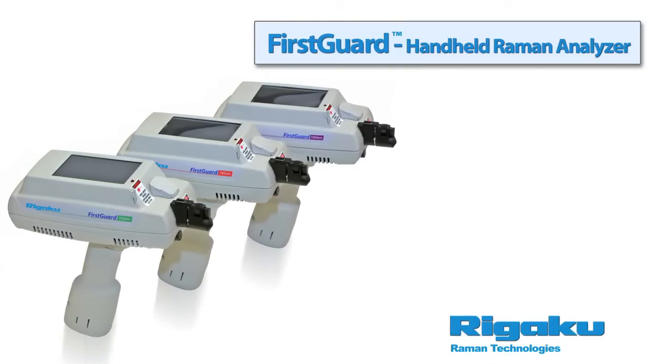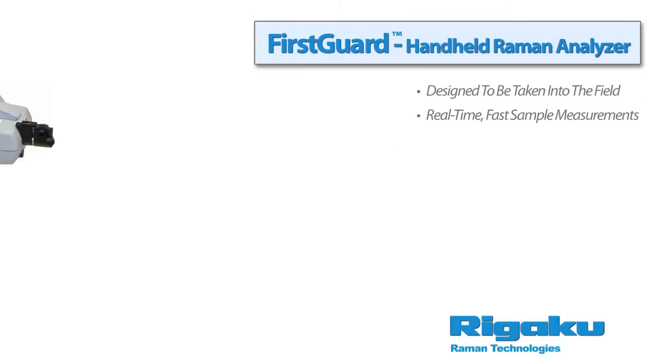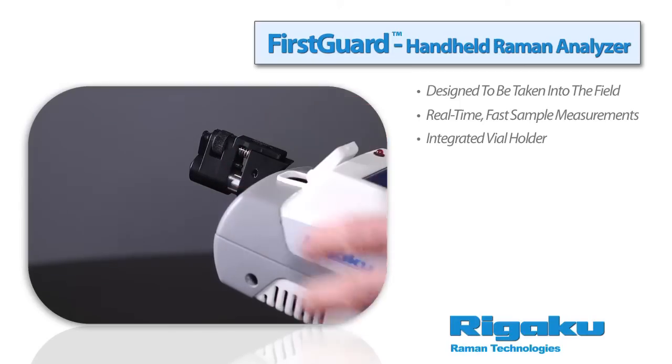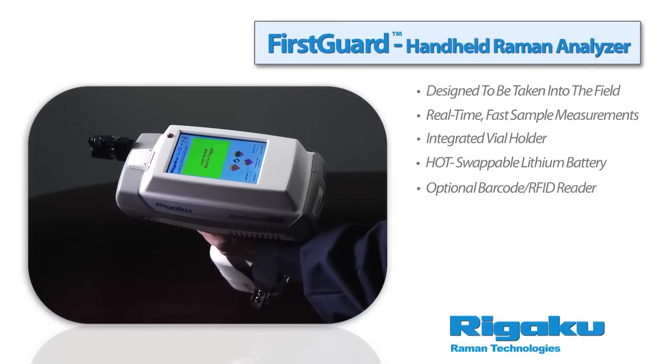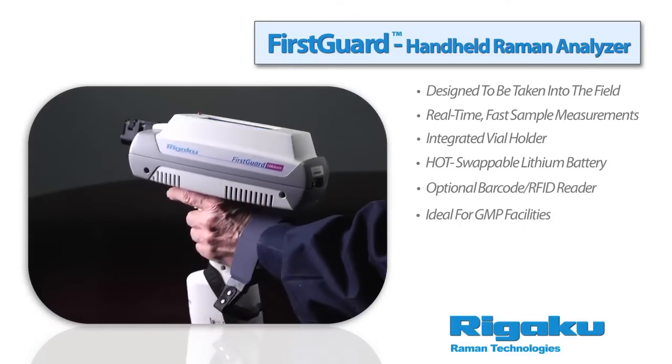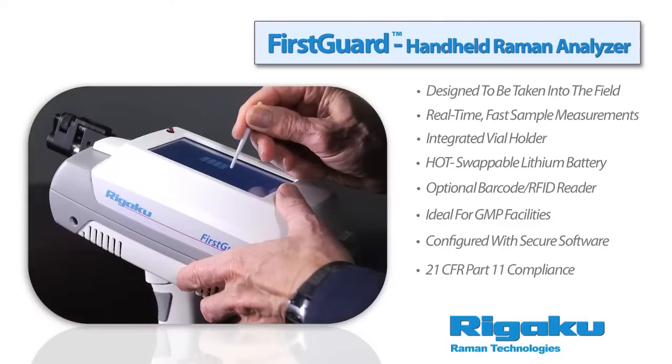First Guard is a new breed of handheld instrumentation, designed to be taken into the factory, warehouse, or in the field for real-time, fast sample measurements. Equipped with an integrated vial holder, switchable lithium-ion battery, and optional barcode reader, the First Guard is ideal for GMP facilities and is configured with tamper-proof software for 21 CFR Part 11 compliance.